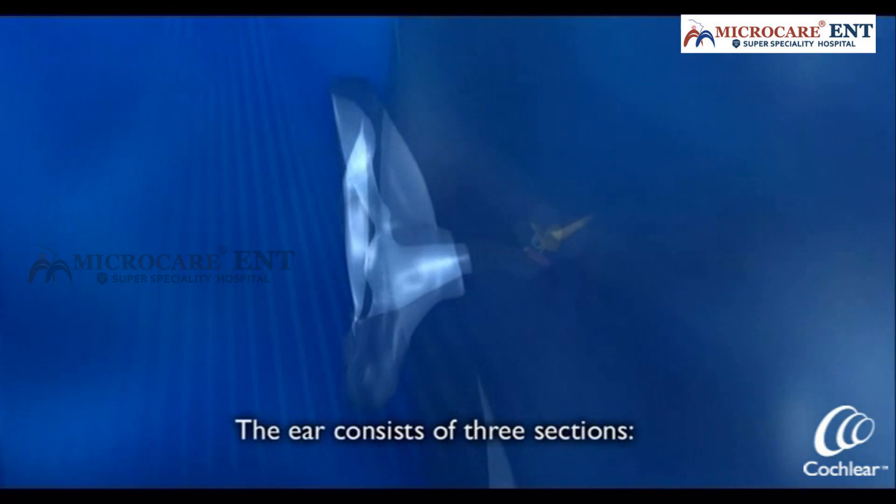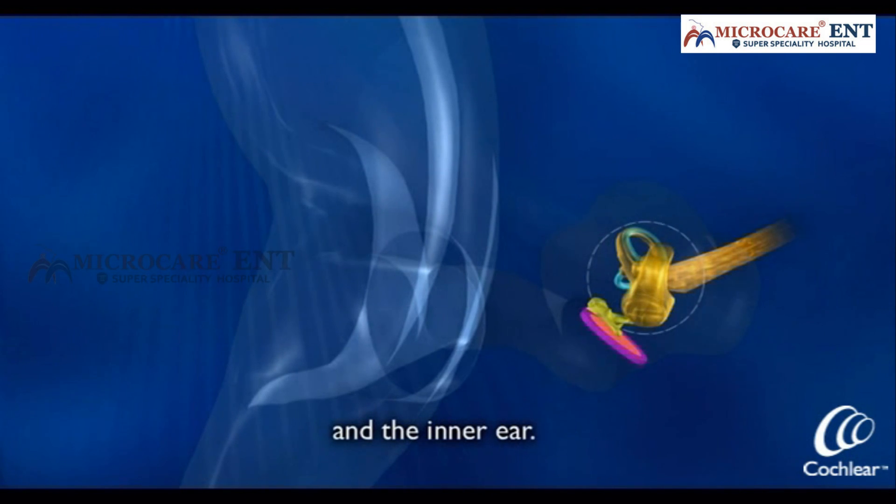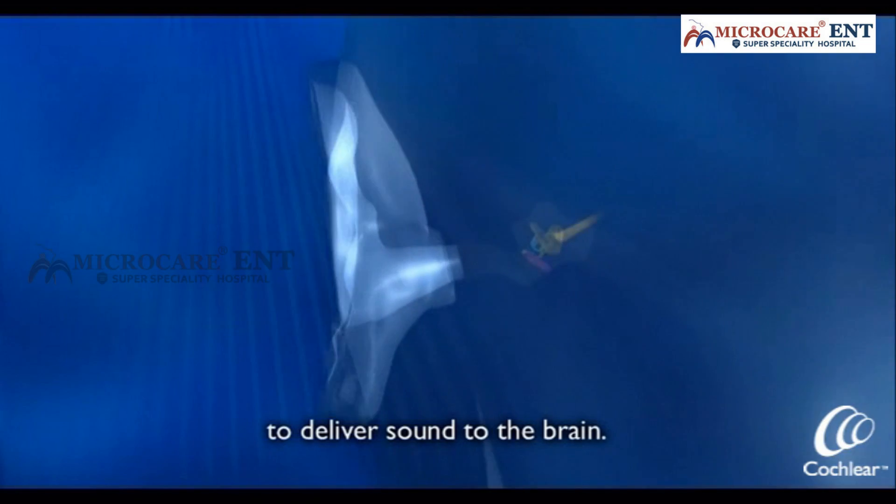The ear consists of three sections: the outer ear, the middle ear, and the inner ear. All three sections work together to deliver sound to the brain.